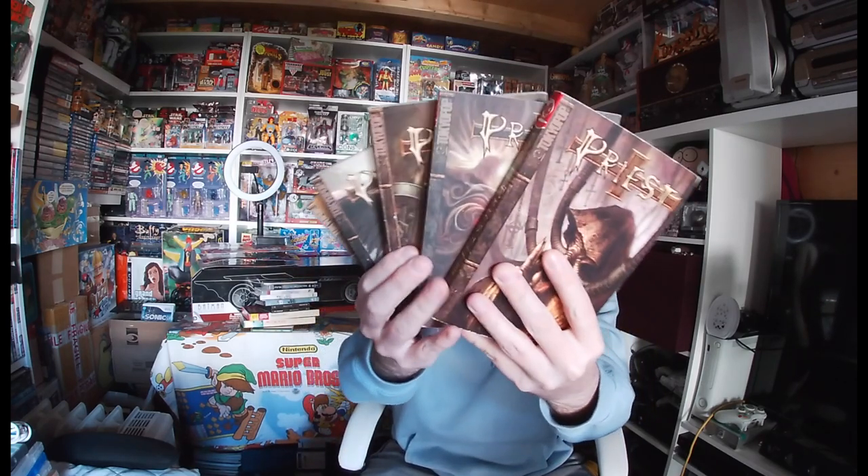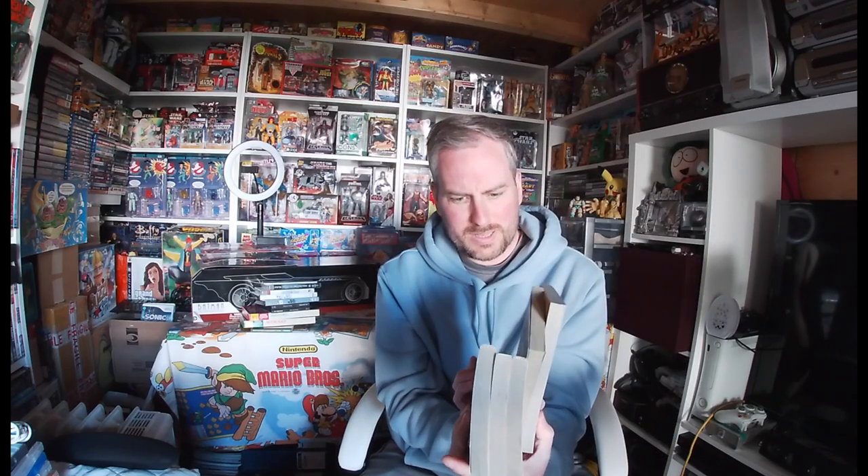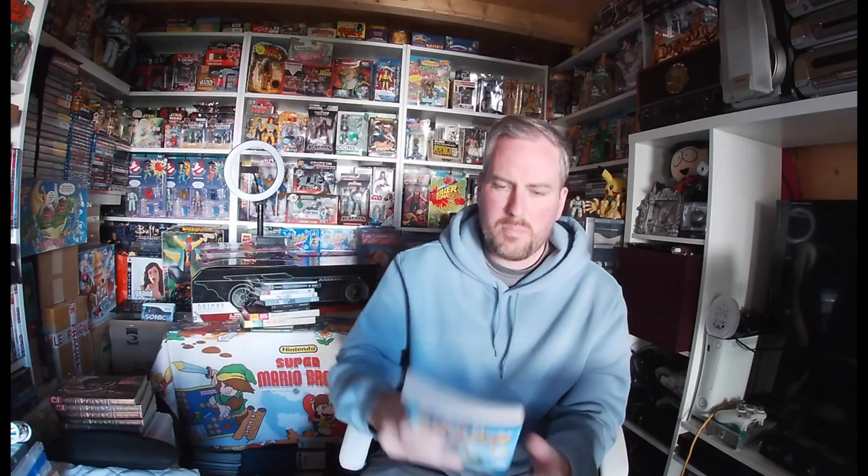There were loads of manga books. I have Priest volumes one to five, and also a random issue nine — which turned out to be a library book from Hackney Library last taken out in 2010, so someone never brought it back. And there's Pokemon Adventures number one in there as well.